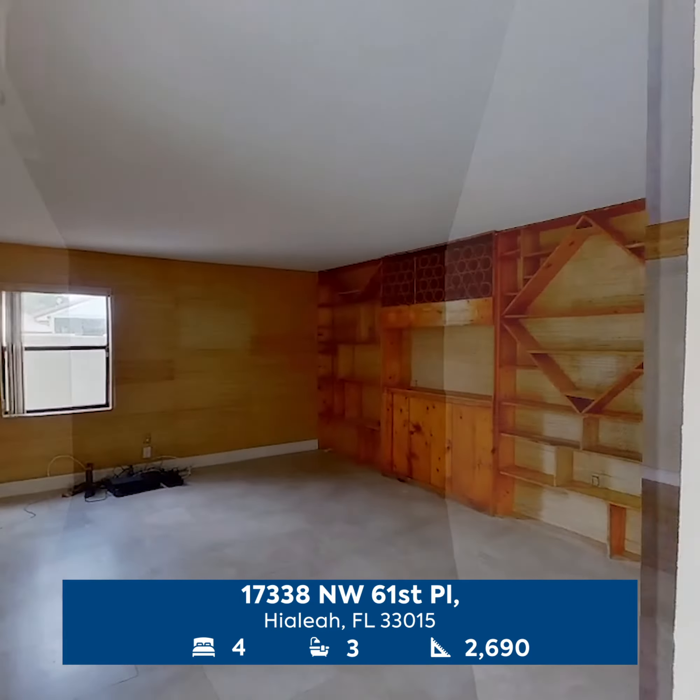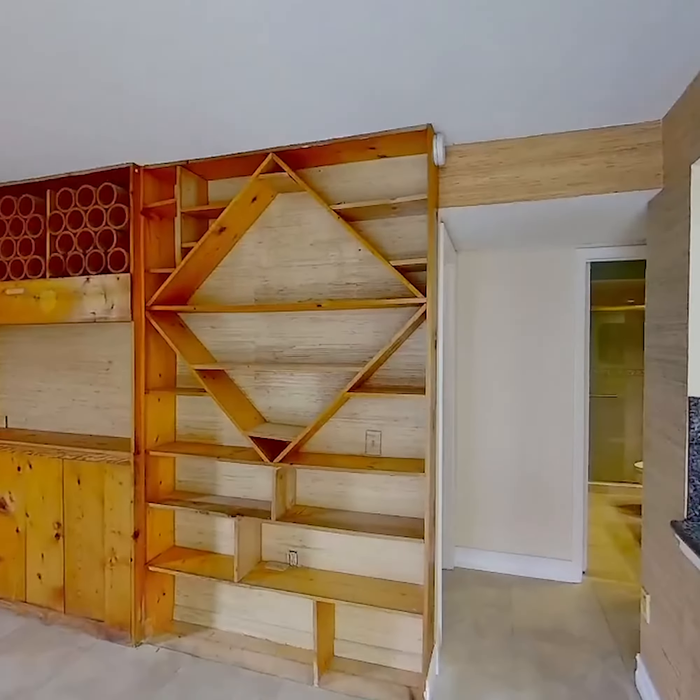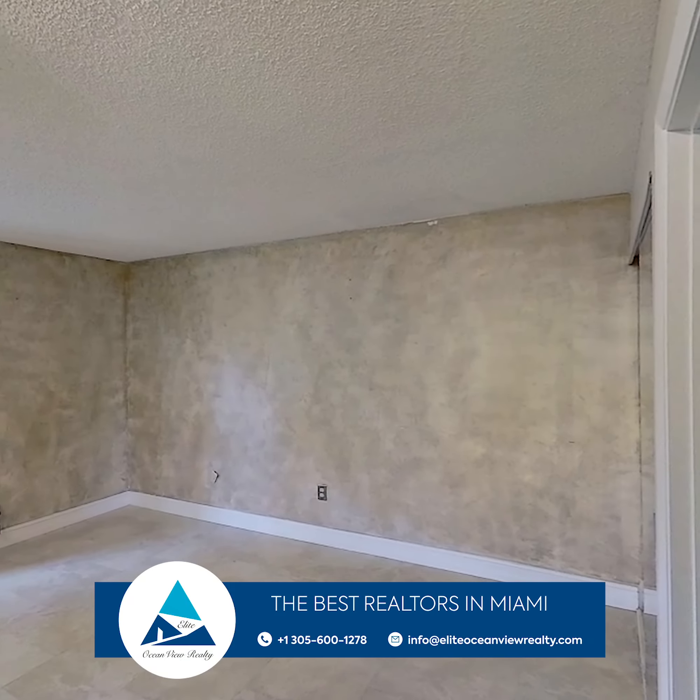Wind down in the expansive backyard which features both a pool and covered seating area along with a balcony overlook from the second floor master suite. This home checks off all the boxes. Don't miss out!